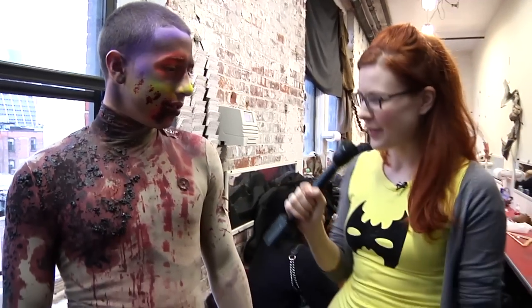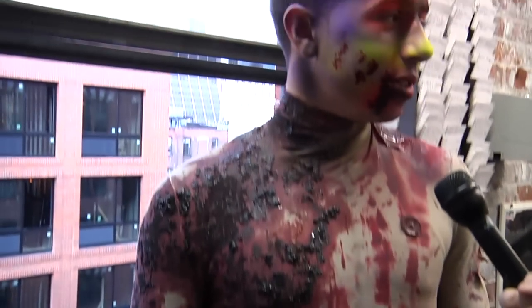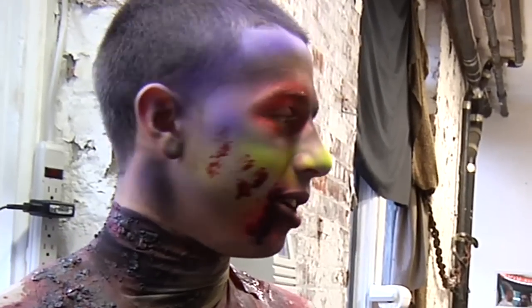How long does it take to get into this whole thing? This probably took about 10 minutes altogether. So you got it down to a finely honed art? Yeah. Just put the suit on, go paint it up real quick, and I'm ready to go.